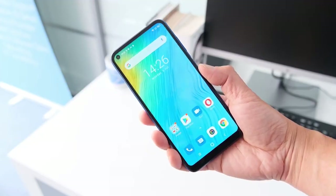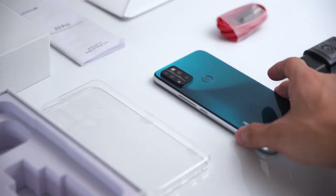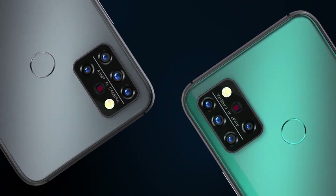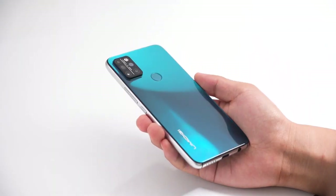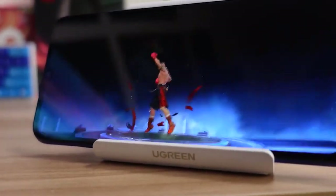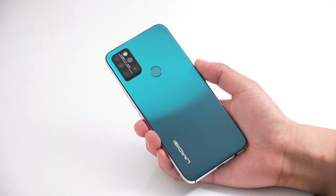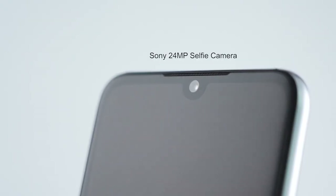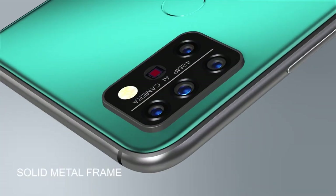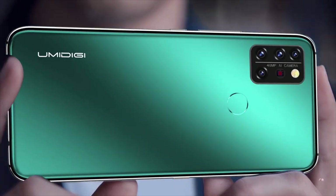Number four: Umidigi A9 Pro. Also coming with the powerful MediaTek Helio P60 chipset, the Umidigi A9 Pro comes in a variant with 6 gigs of RAM and 128 gigs of UFS 2.1 expandable storage. It features a large 6.3-inch panel with Full HD+ resolution and a notch at the top housing a 24MP selfie camera. On the back, there are four cameras: a 48MP main sensor, a 16MP ultra-wide-angle lens, a 5MP depth camera, and a 2MP macro lens.